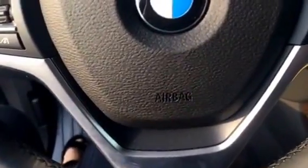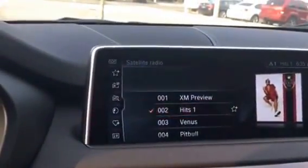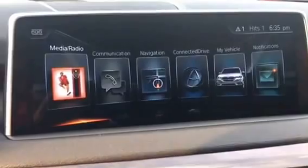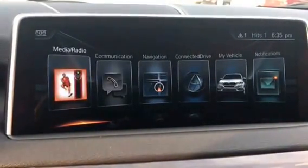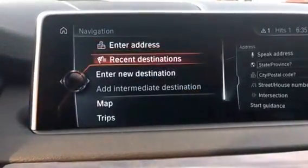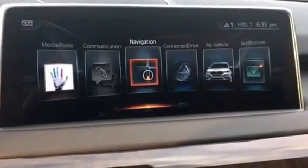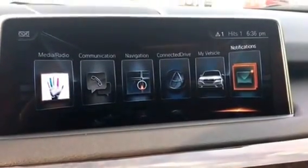All of your controls are just from the touch of a button right here, hands-free. This is the iDrive. You can go right here for all your options — media, radio, you can connect your phone, Apple CarPlay, Android, communication, navigation. You can enter any address right through your phone; you don't have to use your phone directly. It will also let you know any notifications about your vehicle.